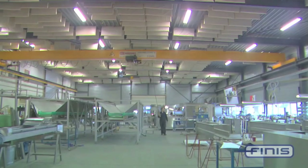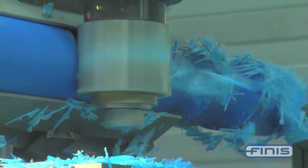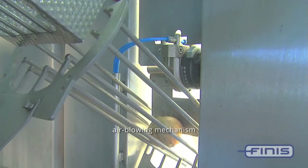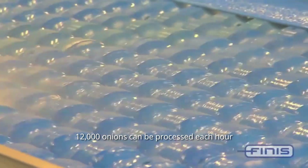One of the onion ends is located by a camera above it, and three rotors are used to turn the onion in the appropriate direction. It then moves on to a second step in which the onions are trimmed and peeled using an air-blowing mechanism. 12,000 onions can be processed each hour by this machine.